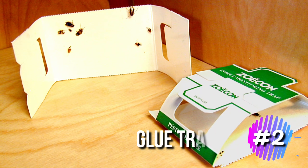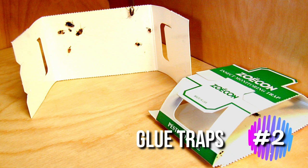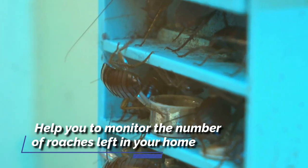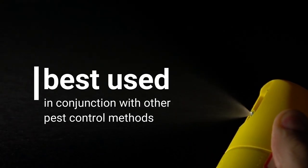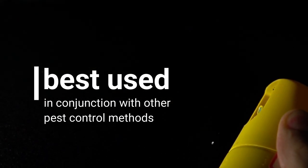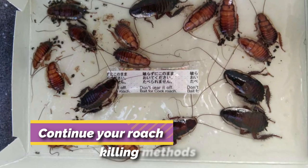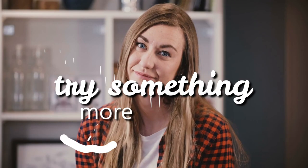2. Glue traps. Glue traps don't necessarily make the roaches go away, but they can help you to monitor the number of roaches left in your home. Glue traps are best used in conjunction with other pest control methods to see whether they're working or not. If you find a dead cockroach stuck in your glue trap, then you need to continue your roach-killing methods or try something more effective.